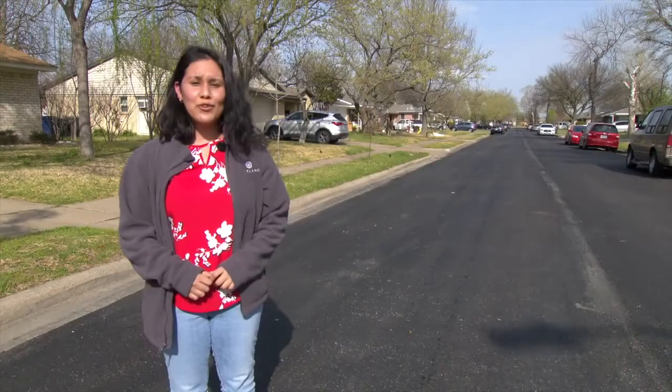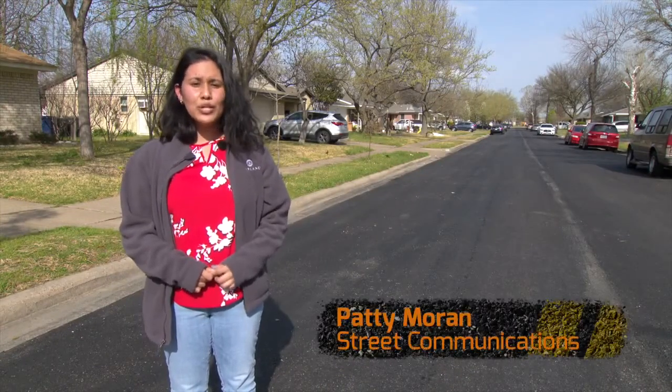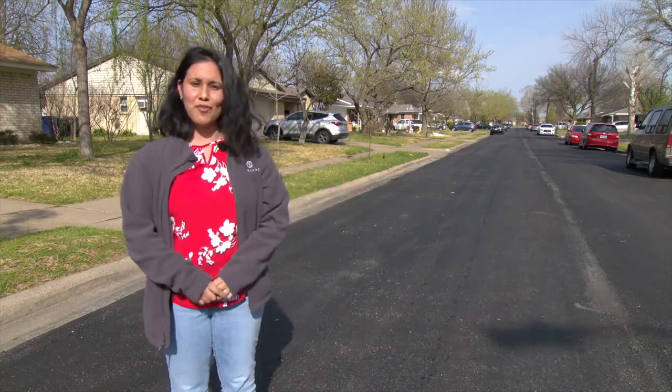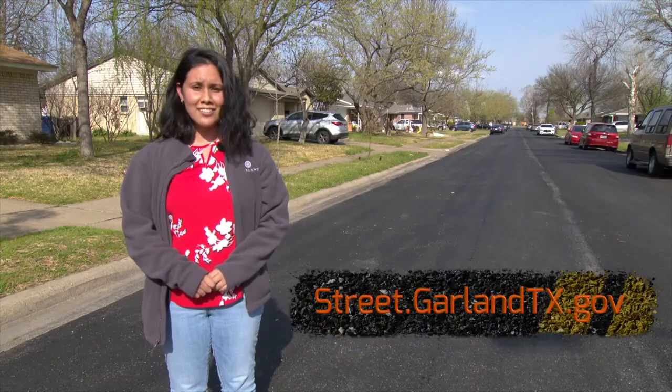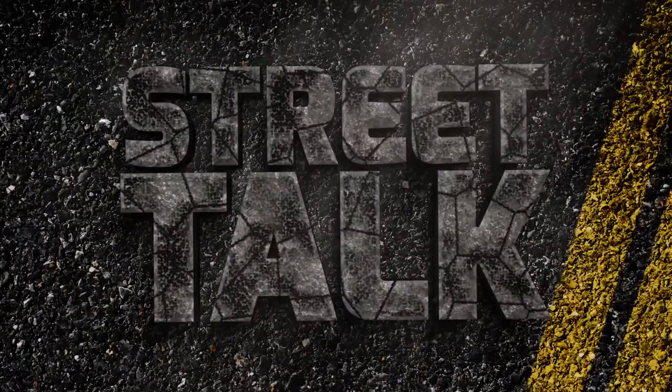We want to thank everyone for their cooperation in this project and all the projects going on throughout the city. We know it could be an inconvenience, but look at the street — a street that will be here for many more years to come. For more information, visit street.garlandtx.gov and subscribe to our e-newsletter. This is Patti Moran from Street Talk.